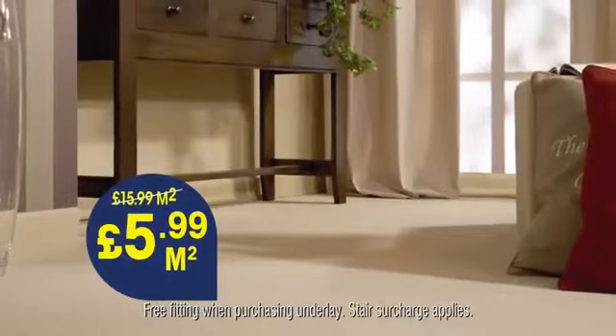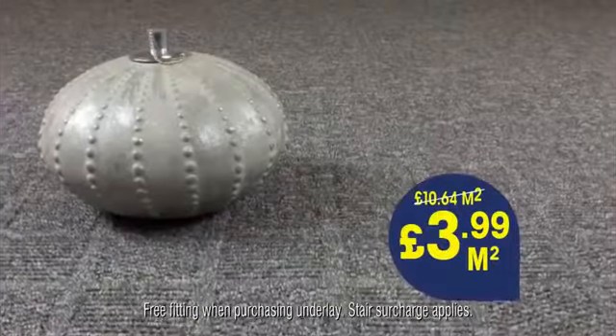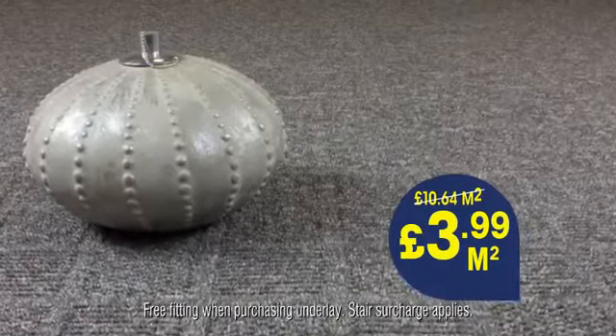This 100% wool carpet is now only £5.99 and fitted in your home for free. This hard-wearing stylish Berber is only £3.99 and fitted for free.